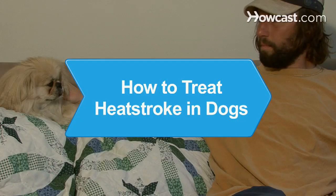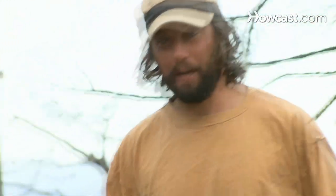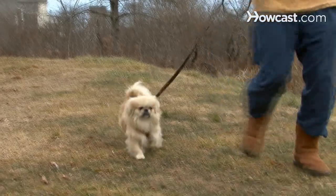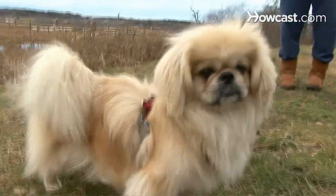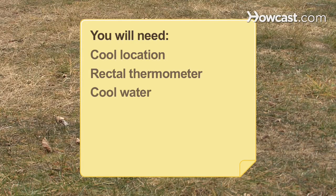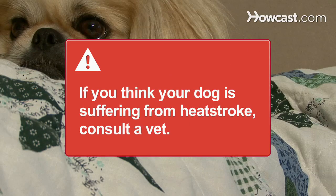How to Treat Heatstroke in Dogs. Like humans, man's best friend is susceptible to heatstroke. Learn when to treat and care for dogs suffering at home and when to consult a veterinarian. You will need a cool location, rectal thermometer, and cool water. If you think your dog is suffering from heatstroke, consult a veterinarian.